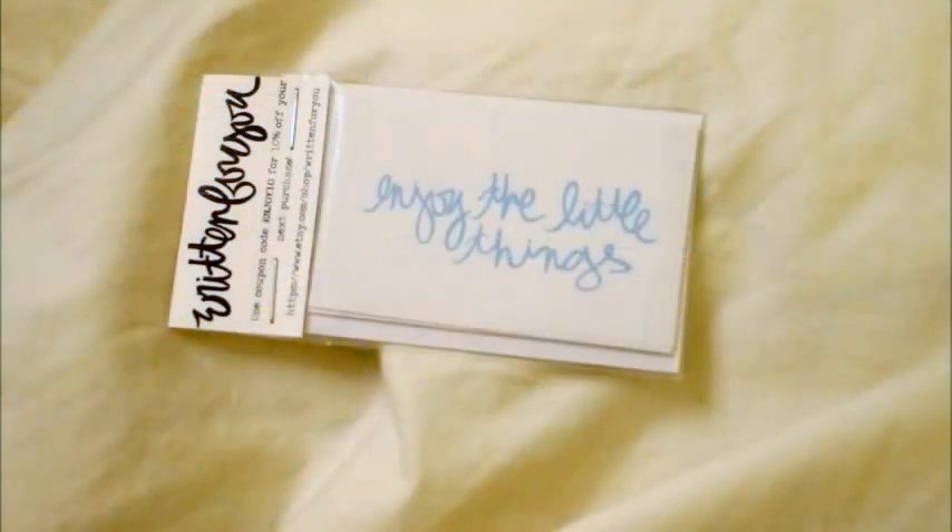The first thing is a little decal by Written For You that says 'Enjoy the Little Things.' Then there's a cute little bird's nest necklace — it's again very short for me, but I think it's really cute. I would just get a longer chain because I know I'm unusual in that I like long necklaces.